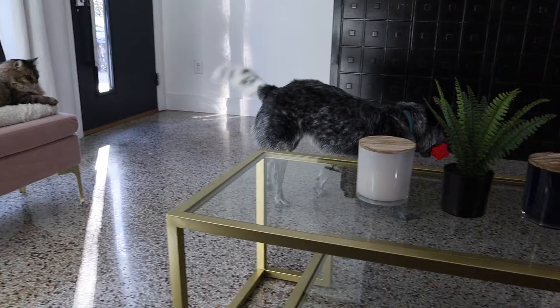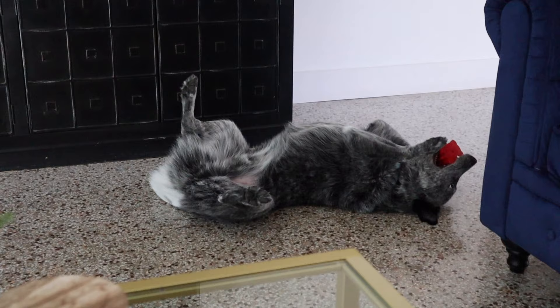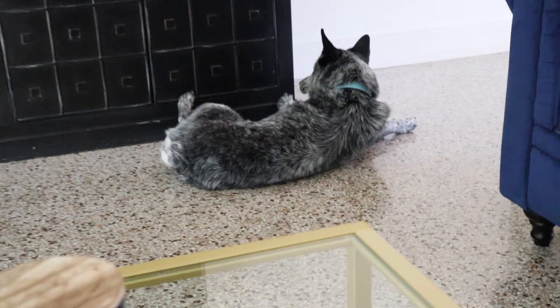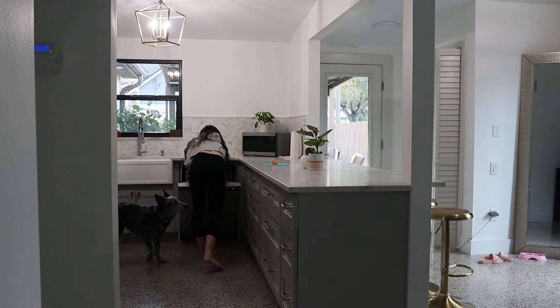Does anybody else's heeler do that? He does that every day with his toy, especially after he eats — his little happy roly polies.